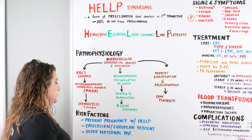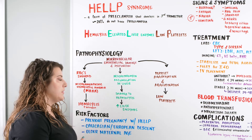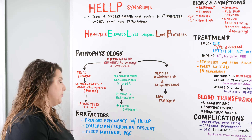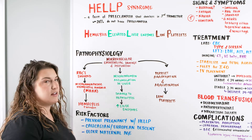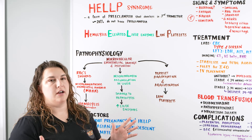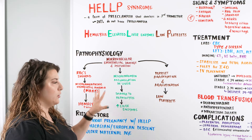What are some of the risk factors? The main ones are: a previous pregnancy with HELLP syndrome — if you have had a previous pregnancy you are more likely to develop it again; being of Caucasian or European descent; and older maternal age. Note this doesn't mean advanced maternal age — this is in the 25 to 35 age range of women who are pregnant and can develop HELLP syndrome.